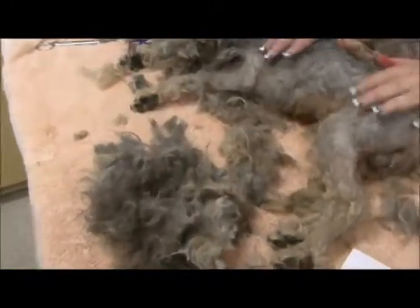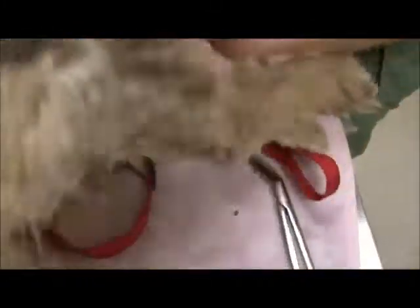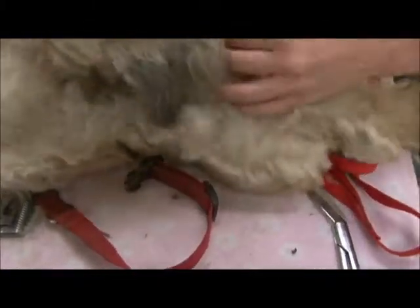This is all of the stuff — and this is the good side. It's painful. And they got stickers, so there's some foxtails in there.